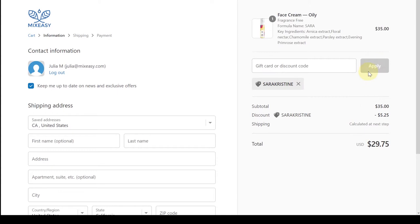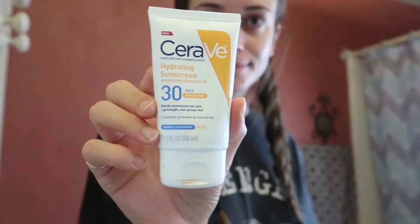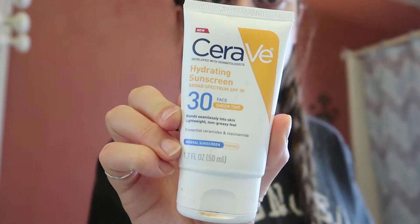You guys can use the code 'sarahchristine' and get 15% off your whole order. Every order is different and I love that your product is being made as soon as you place your order, so everything is fresh. My skin has been loving these products.